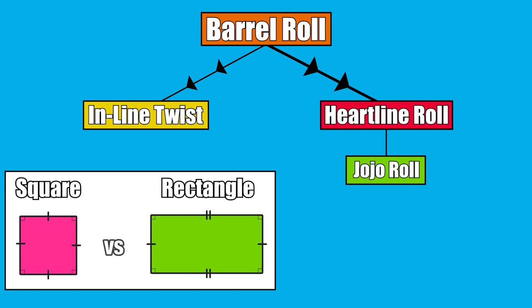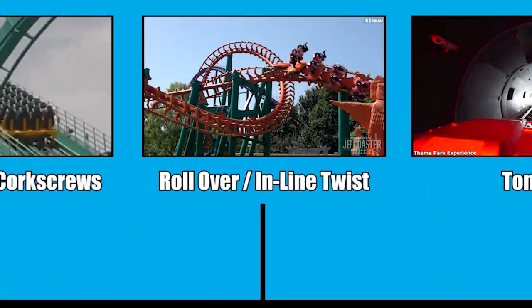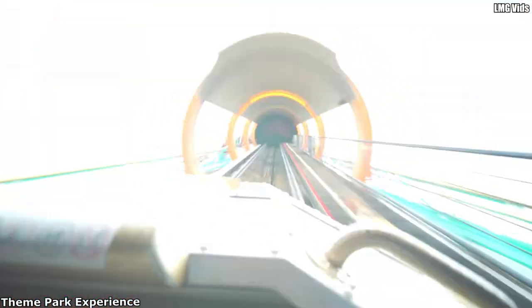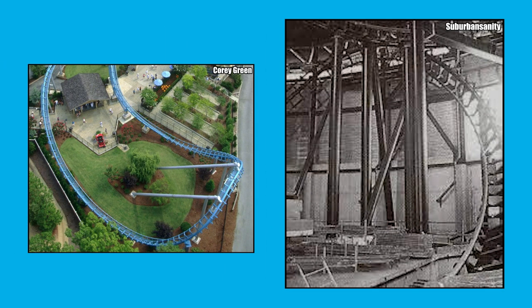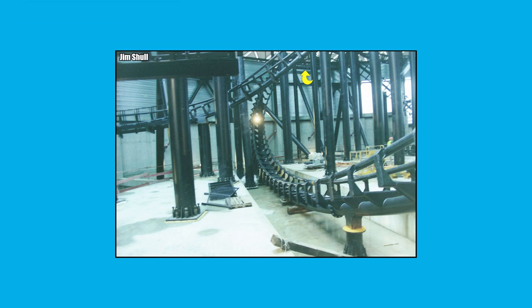A Jojo roll is a heartline roll that occurs immediately after dispatching from the station. One of the more controversial inversions on the timeline is found on Disneyland Paris's Space Mountain, as there is debate as to whether it counts as an inversion at all. The element in question is the tongue — a variation on the cutback seen on Drachen Fire — with the track exiting at a 150-degree angle from its entrance, as opposed to the full 180 on the cutback. France's Space Mountain is the only coaster to ever feature a tongue.